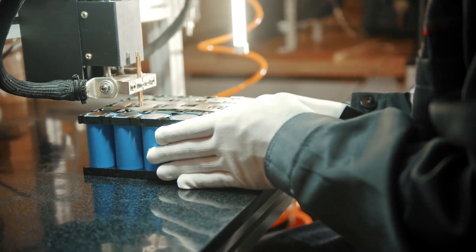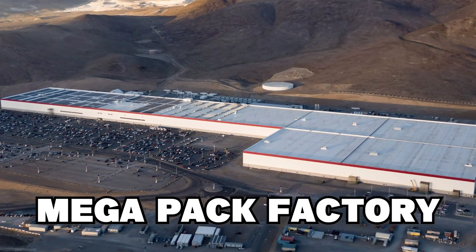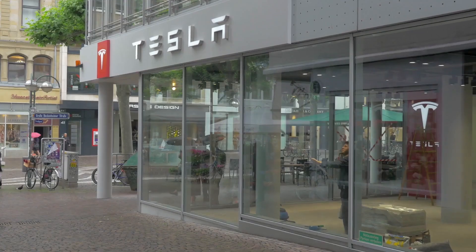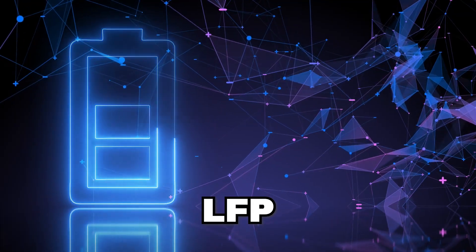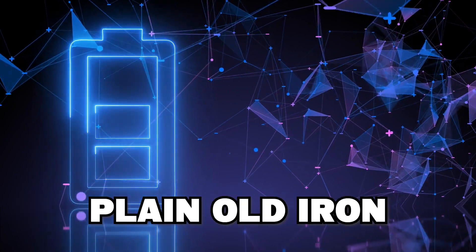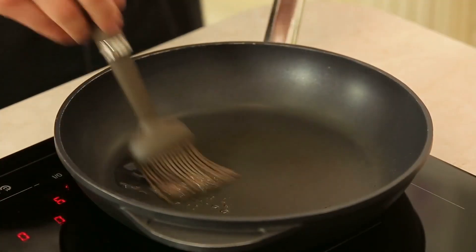Instead of using high-performance nickel-based cells from Giga Nevada, the Megapack factory explicitly imports cells from CATL, the world's largest battery manufacturer. Tesla has chosen a unique battery chemistry known as LFP, which replaces the expensive and elusive nickel, cobalt, and manganese elements with plain old iron — the same stuff that your father's frying pan is made of — and it works just fine.